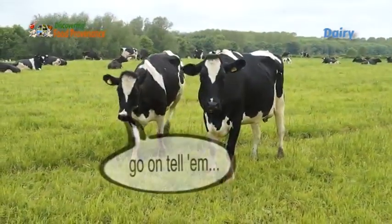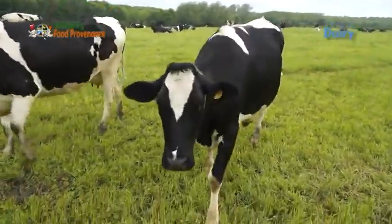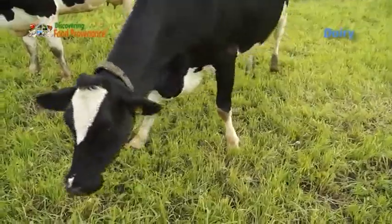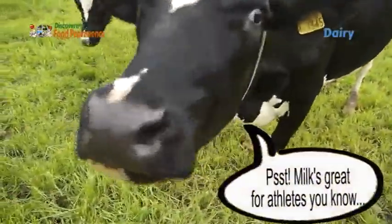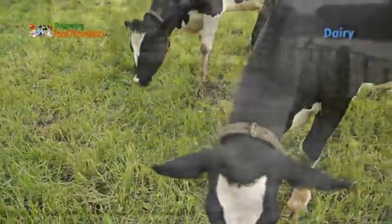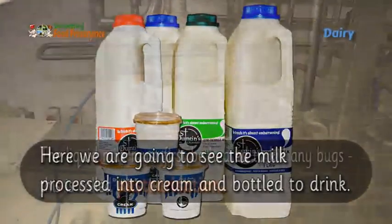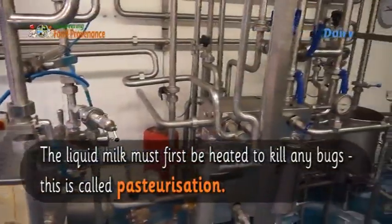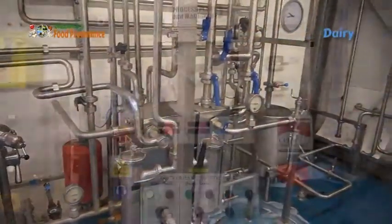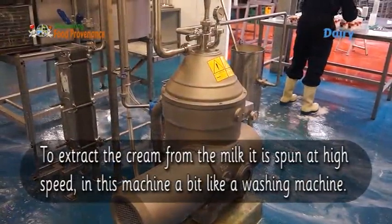Today we are going to see the milk processed into cream and bottled to drink. The liquid milk is first heated to kill any bugs — this is called pasteurization. To extract the cream from the milk, it is spun at high speed in a machine.